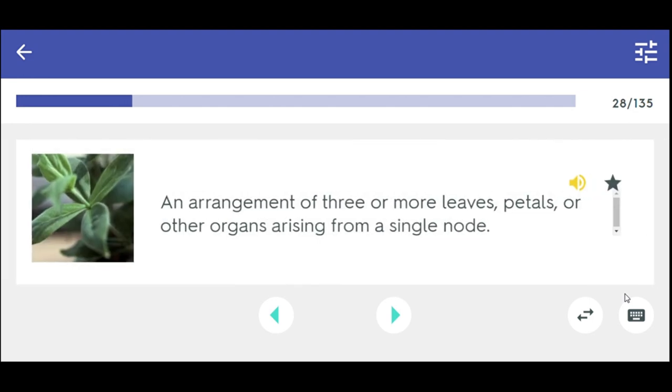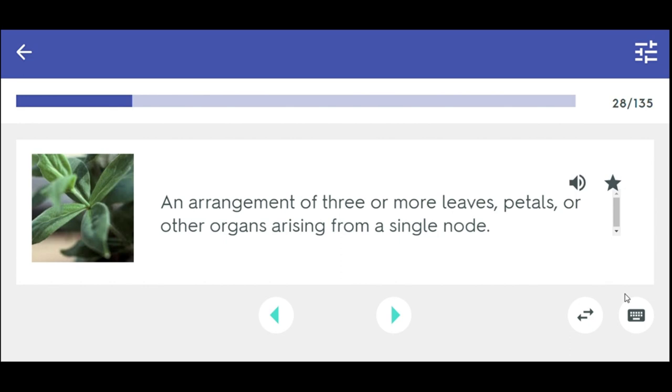An arrangement of three or more leaves, petals, or other organs arising from a single node. Whorl.